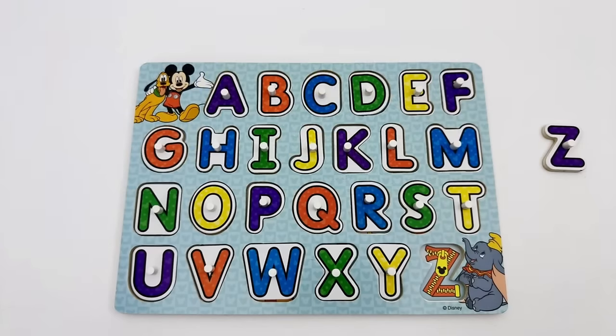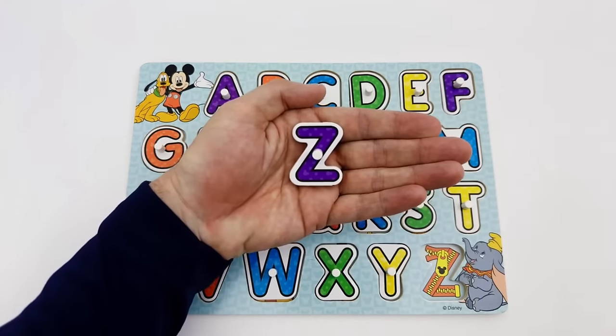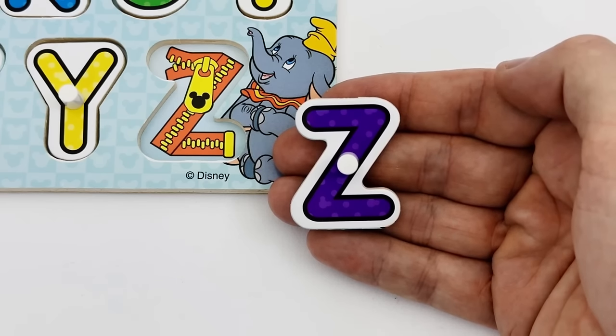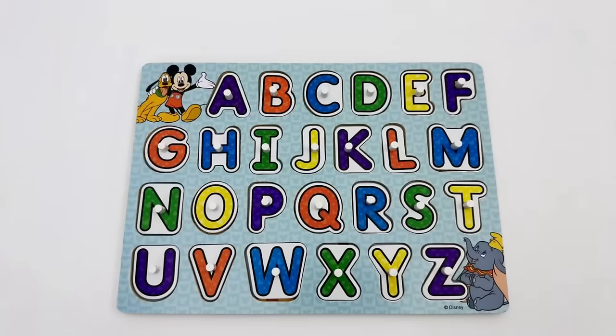The last letter of the alphabet is the letter Z. Do you see the letter Z? Yes, the letter Z is over here. Our letter Z is purple. Z is for zipper. Way to go, young learners! You did a fabulous job practicing your alphabet.